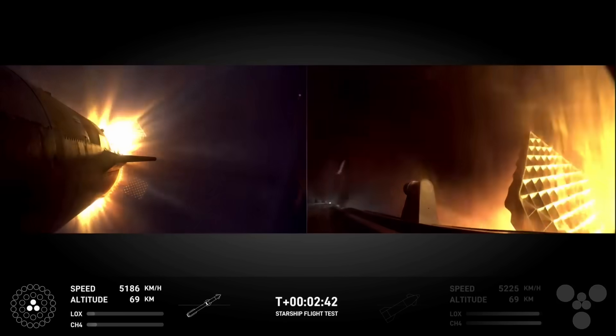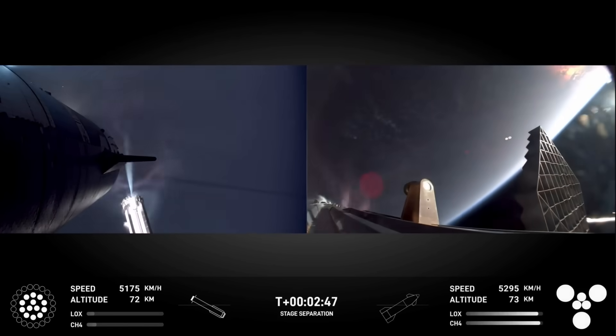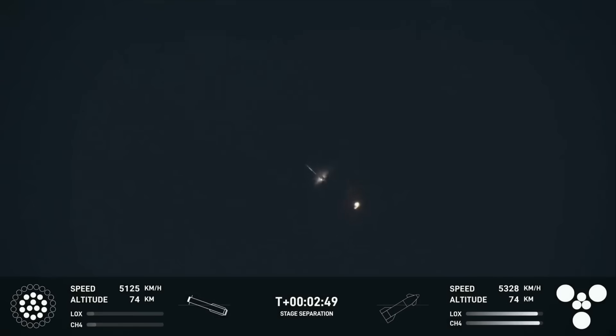Ship engine start up. There's most engines cut off. Stage separation. Hot stage separation confirmed.